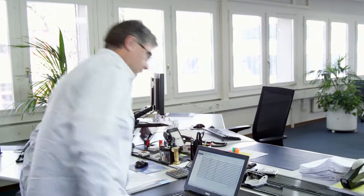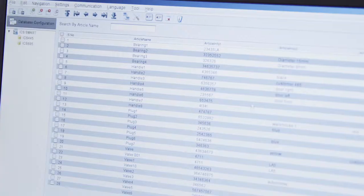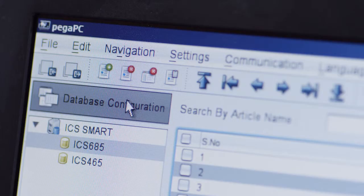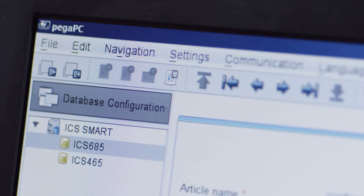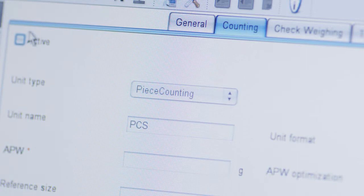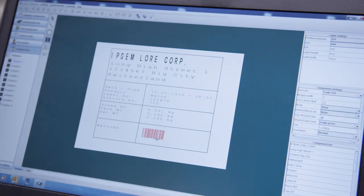The database software DataBix further simplifies data handling and label printing. Monitor your weighing data on a PC and easily configure all your scales or labels. Create articles easily and manage one central host or different scale-embedded databases. The integrated Label Creator allows you to generate labels of different formats without specific programming knowledge.